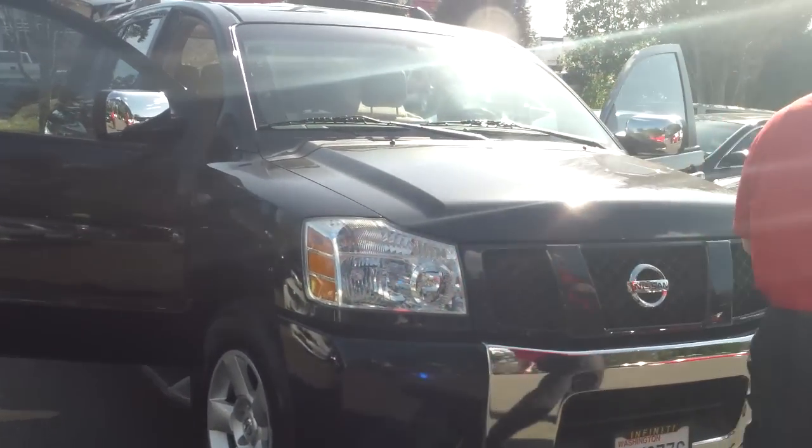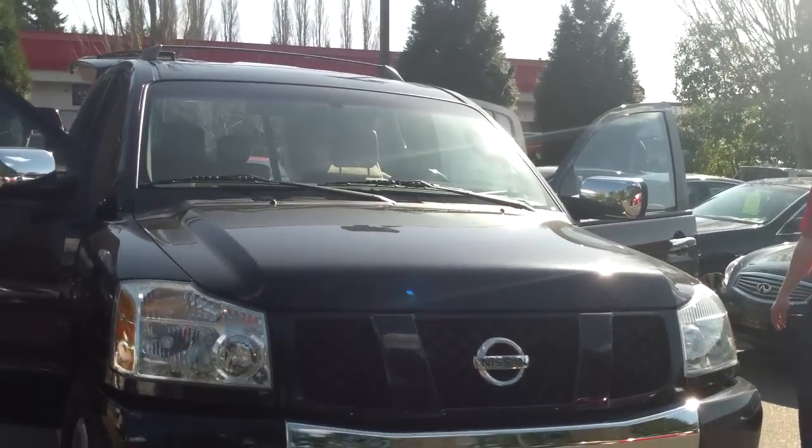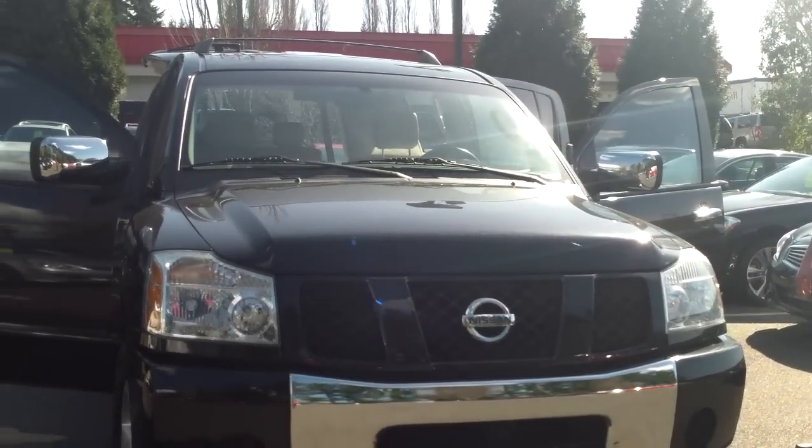Low miles for a 2004 — only 80,000 miles. Roof rack with roof rack rails. This is a great find. You're gonna like this one quite a lot.